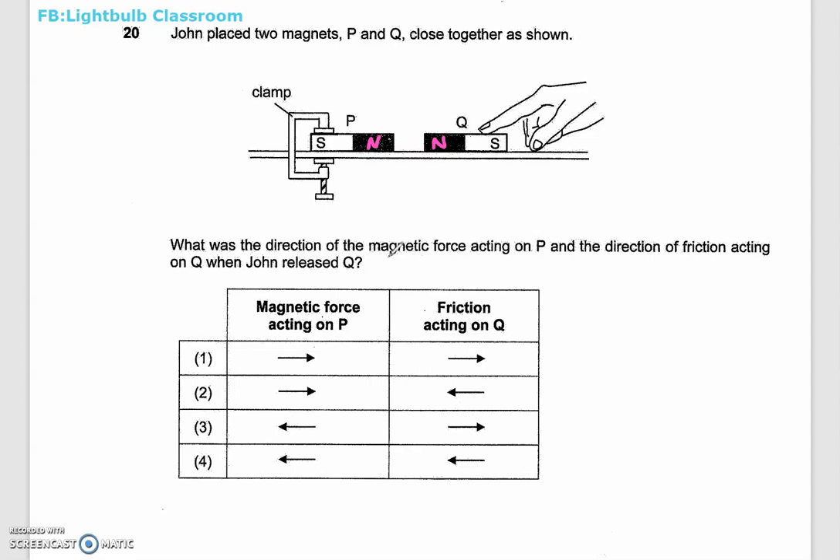What was the direction of the magnetic force acting on P and the direction of friction acting on Q when John released Q?